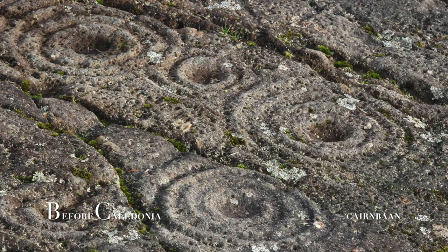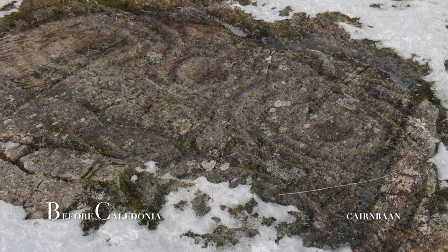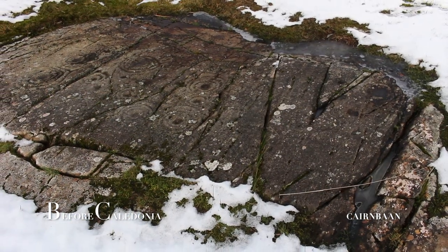Theories regarding the meaning of the carvings include images of ripples made by raindrops, or a monument to commemorate the dead. Another good time to view the glyphs is when the sun is setting low.